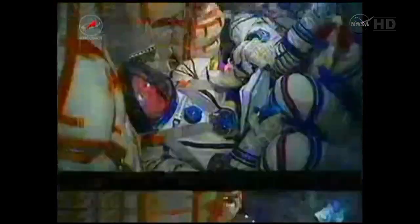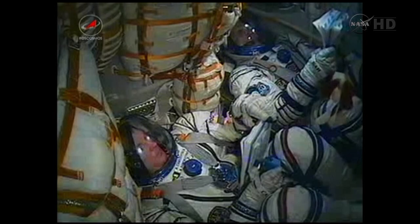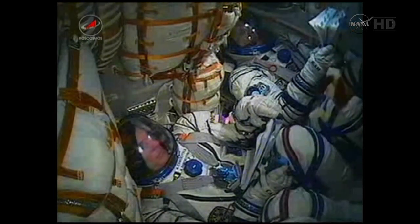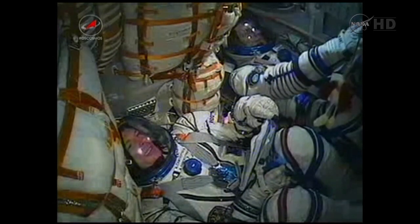You can see here on the bottom of the screen Alexander Simakutiaev, and next to him Andre Orasenko — out of view, Ron Guerin. 2 minutes and 55 seconds now into the flight, and the escape tower and launch shroud have by now been jettisoned.